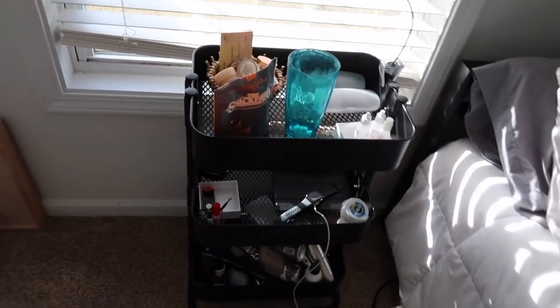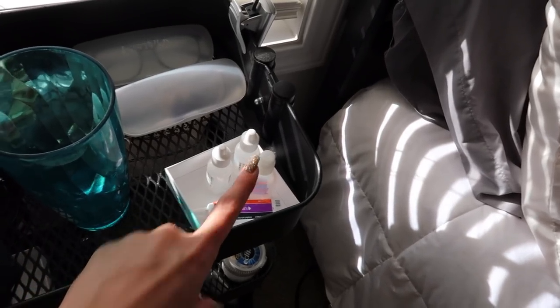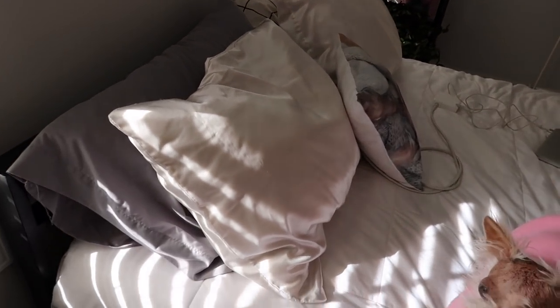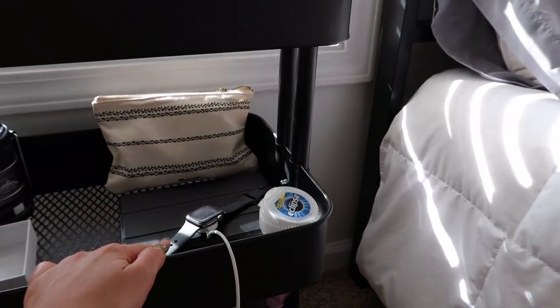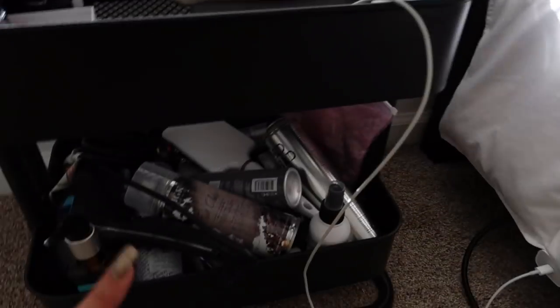Right next to my bed is this little tray thing from IKEA. I keep my lip balms over here, Wilma's eye drops and my own eye drops. I keep Wilma's little treats right here. I just keep my glasses up there too. This is a little book light. The other side just has random stuff like my iPad, my Apple Watch, a baggie with backup batteries and cords, and some gum.